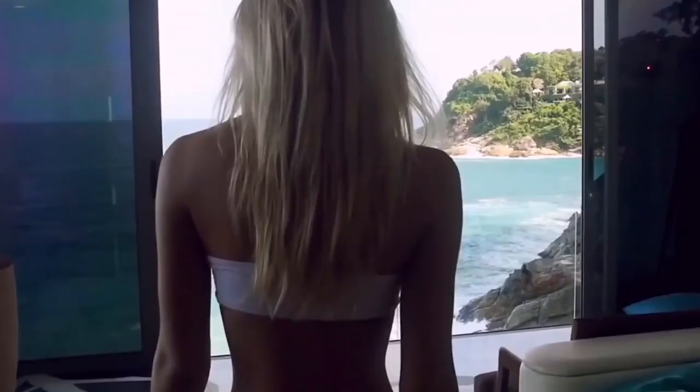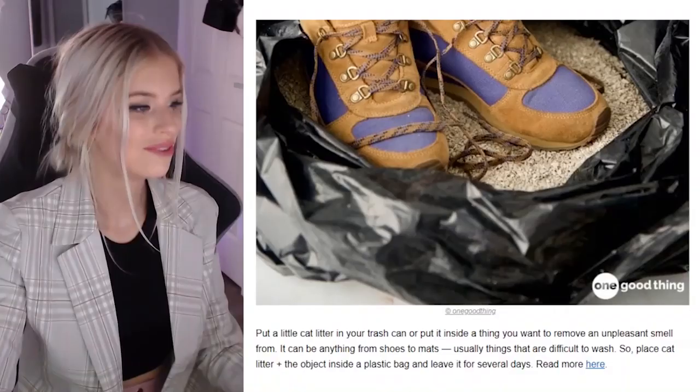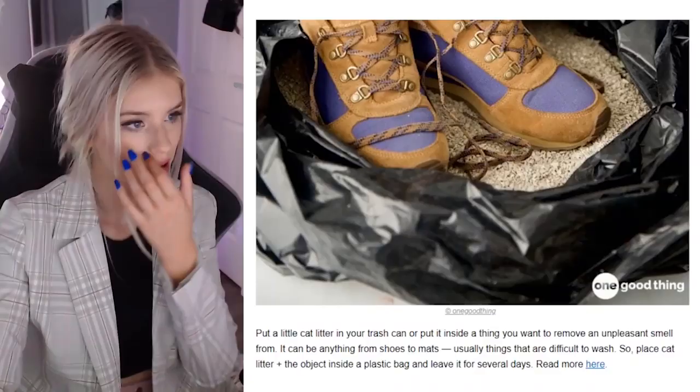So guys, I have a fun challenge that only takes five seconds — if you leave a like and subscribe in the next five seconds, you'll receive ten years of amazing luck. Put cat litter in your trash can or inside anything you'd like to remove an unpleasant smell from — shoes, mats, things that are difficult to wash. Place the cat litter and object in a plastic bag and leave it for several days. What if your cat mistakes it for a new litter box and next minute your cat's pooping in your shoes? Now that would suck.